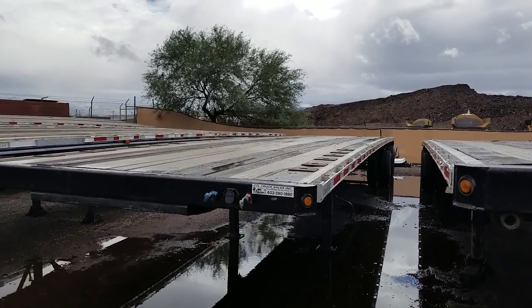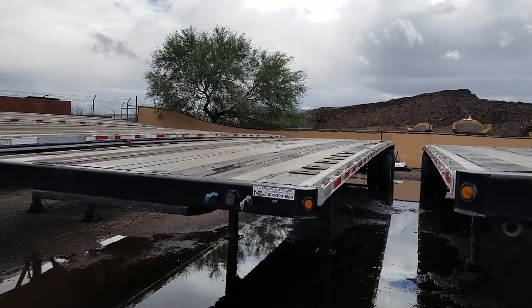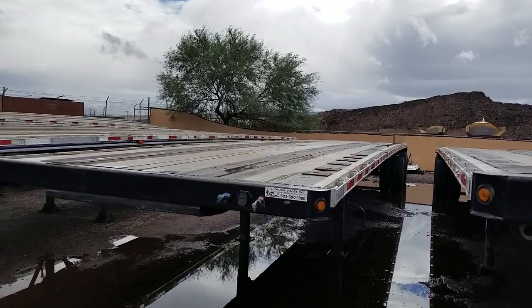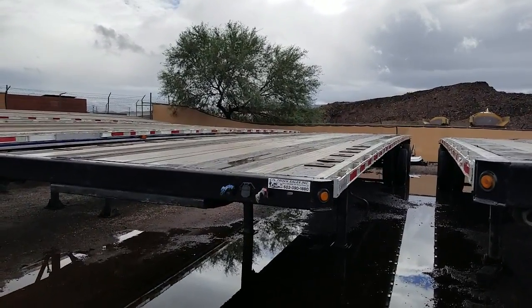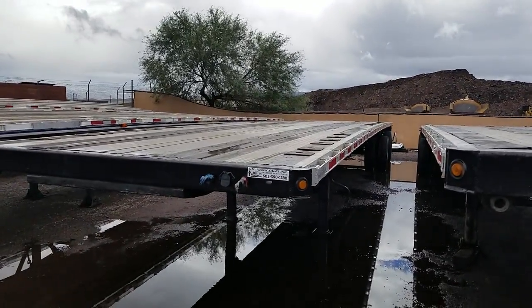This is a 2003 Wabash flatbed aluminum combo. It's 48 by 102, air ride suspension, spread axle, aluminum wheels. This trailer was fleet maintained and it's in exceptionally good shape.